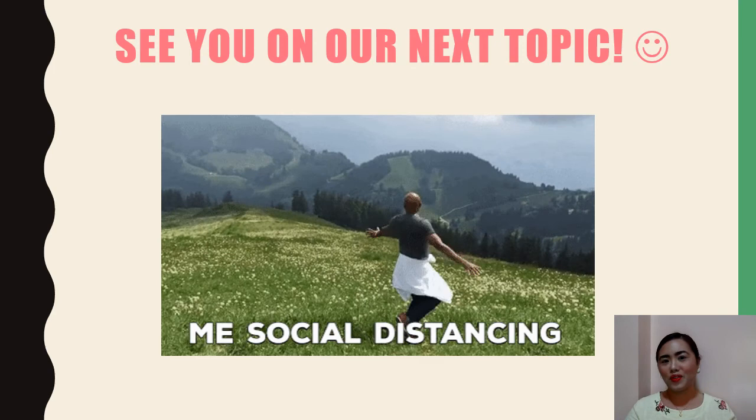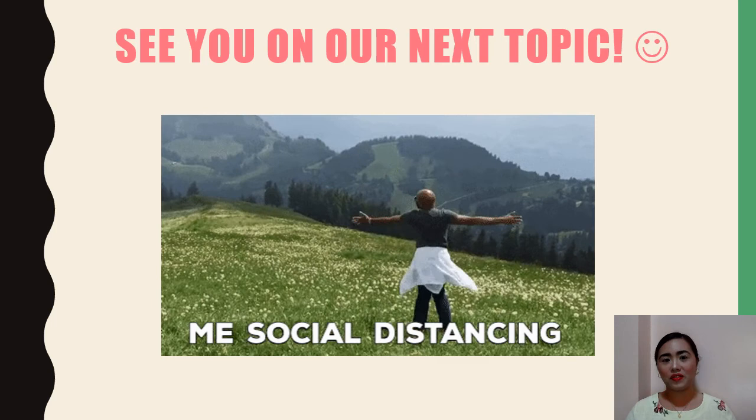Thank you very much for listening and I will see you on our next topic. Please do not forget to check the activity for Chapter 3, Western Art History. It is already uploaded in your Google Classroom.